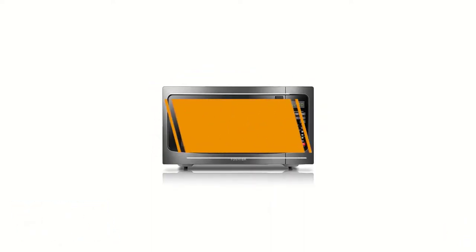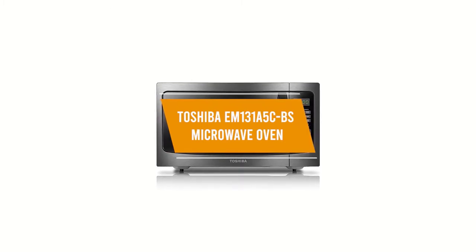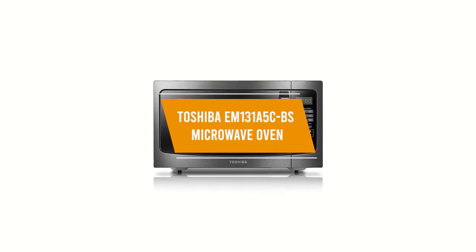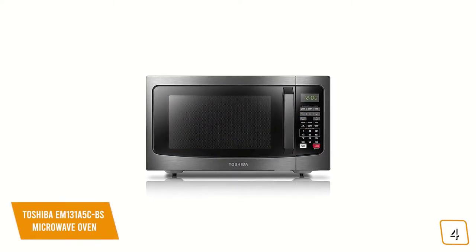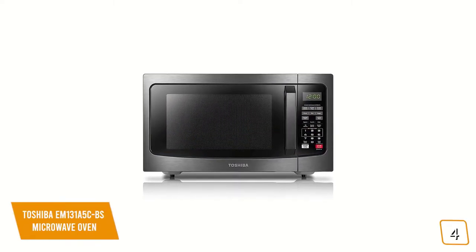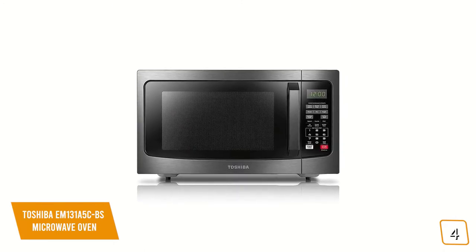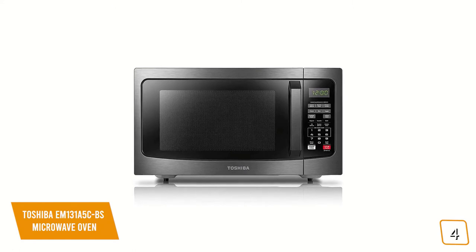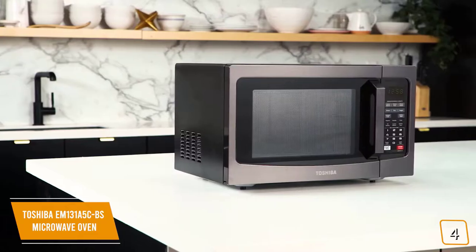The fourth product on our list is the Toshiba EM131A5CBS microwave oven. This is our best value microwave. If you're tired of heating unevenly or having an underpowered microwave where you have to cook your food twice and you're looking for a better solution that's affordable, then the Toshiba EM131A5CBS microwave oven is a great value option for you. Currently priced at $120.